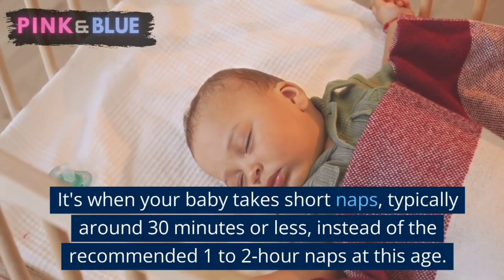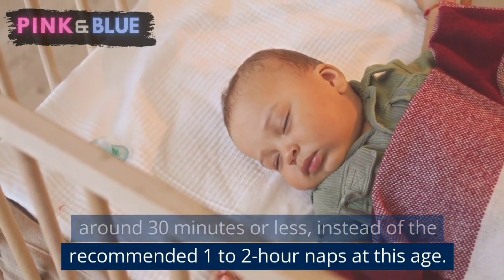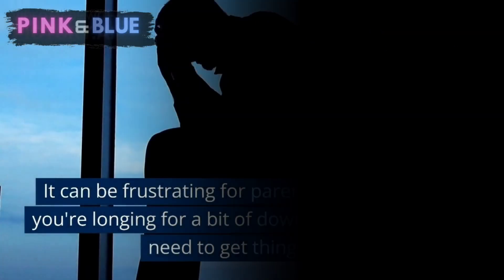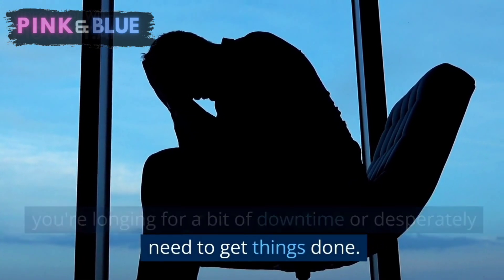Cat napping means when your baby takes short naps, typically around 30 minutes or less, instead of the recommended 1-2 hour naps at this age. It can be frustrating for parents, especially when you're longing for a bit of downtime or desperately need to get things done.